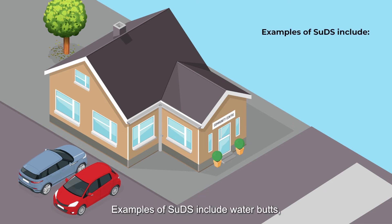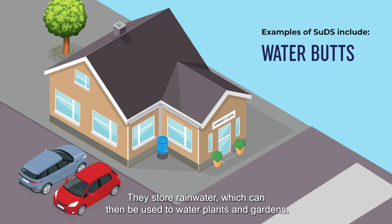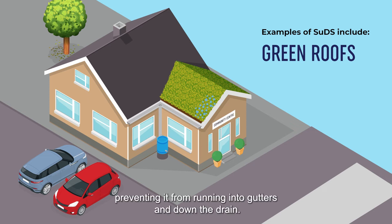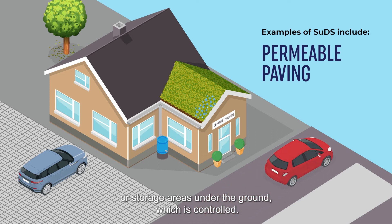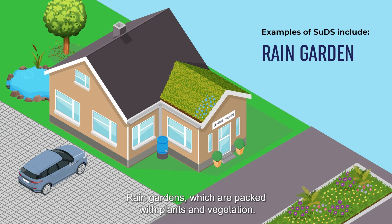Examples of SUDs include water butts, which are attached to drain pipes on a property and store rainwater that can then be used to water plants and gardens. Green roofs have vegetation that soaks up rainwater, preventing it from running into gutters and down the drain. Permeable paving allows water to sink through either into natural ground or controlled storage areas underground. Rain gardens are packed with plants and vegetation that soak up water in built-up areas with lots of hard surfaces.